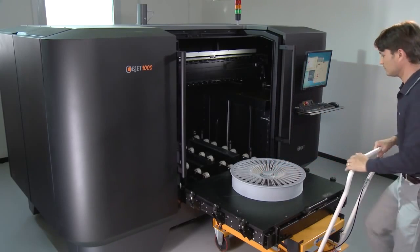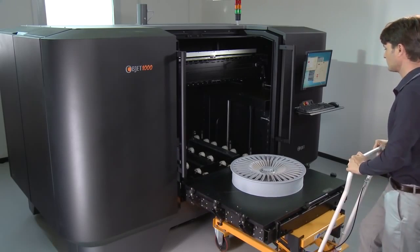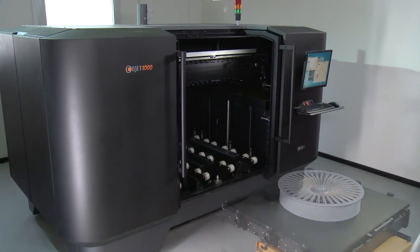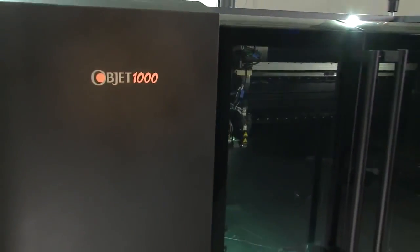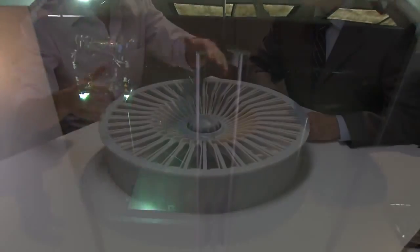And whereas other 3D printing technologies must sacrifice accuracy to achieve size, with OPJECT, big and small prototypes go hand-in-hand with flawless precision time and time again.